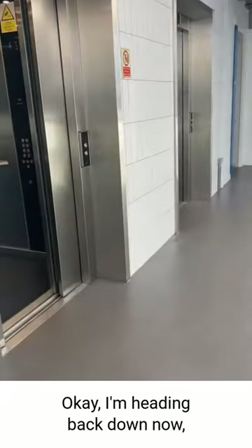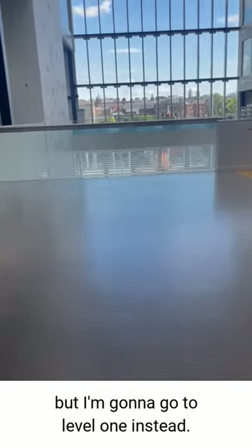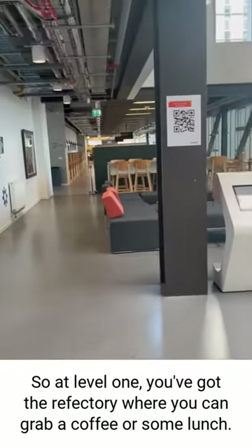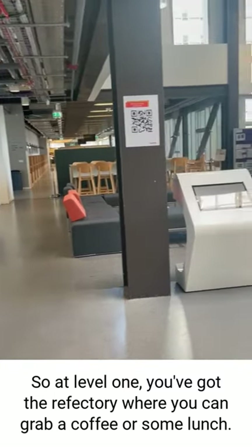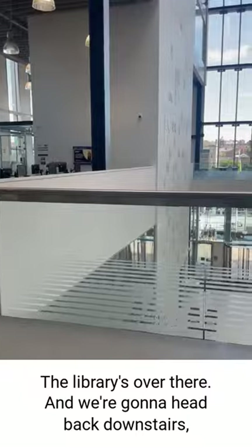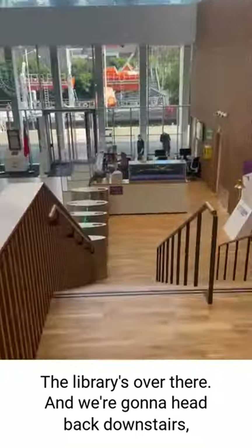Okay, I'm heading back down now but I'm going to go to level 1 instead. At level 1 you've got the refectory where you can grab a coffee or some lunch, and the library's over there. We're gonna head back downstairs.